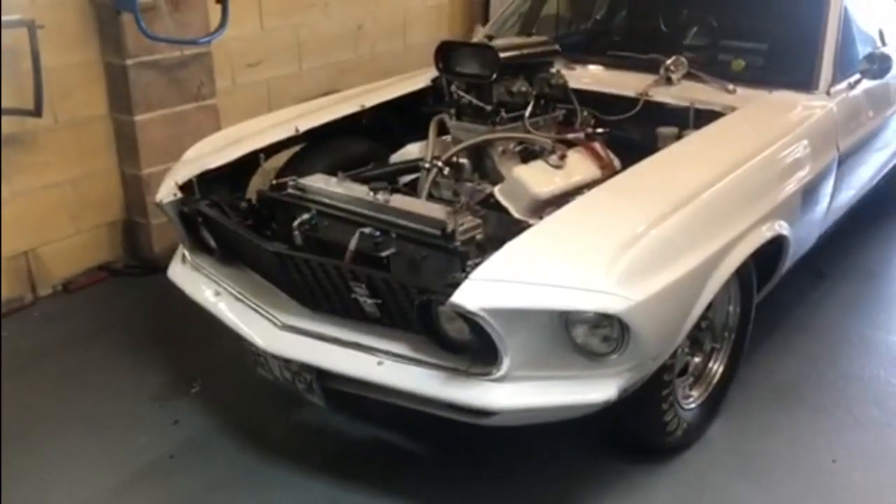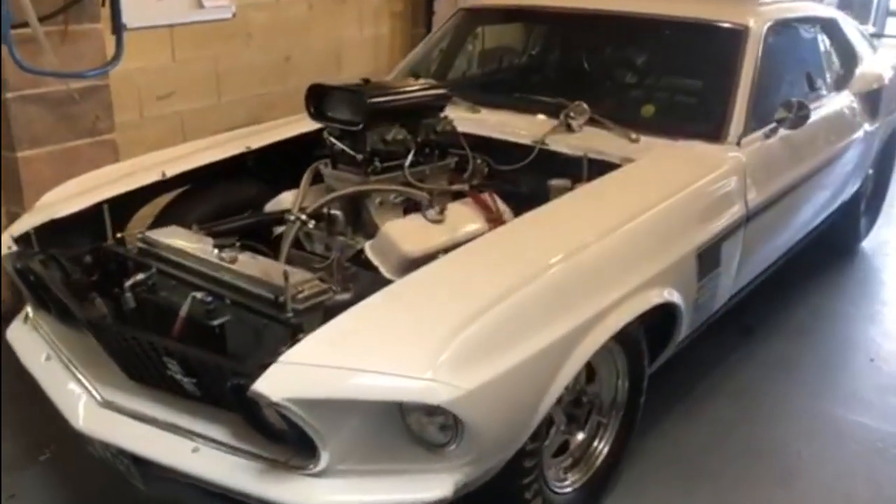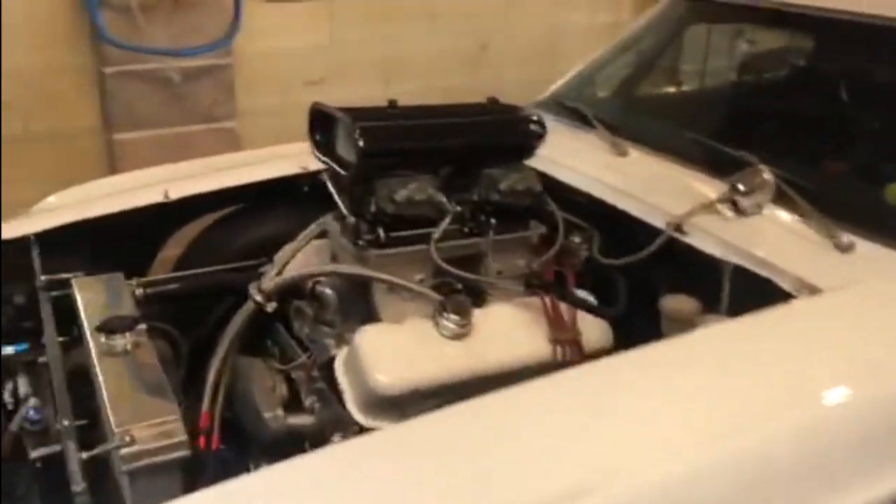Now no Crown Victorias in today's video, but there is going to be plenty of V8s. Welcome back to the channel. In this video we're in a garage meet in Northumberland, where the first thing we see is this gorgeous 1969 Mustang.